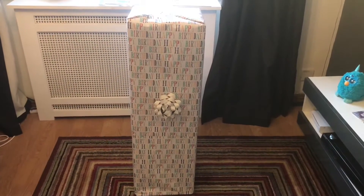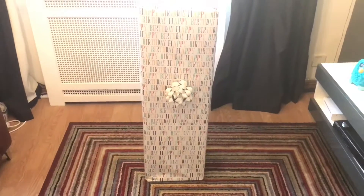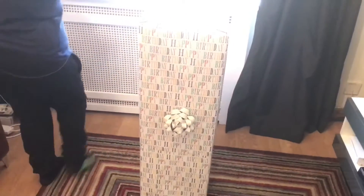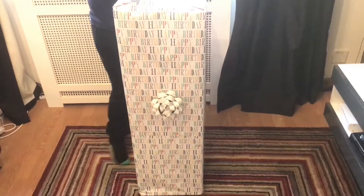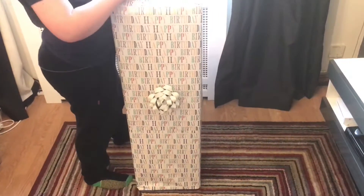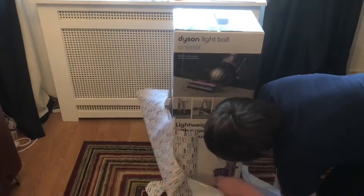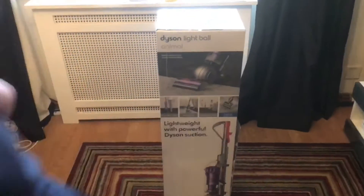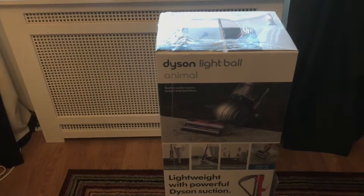Hello YouTube, this is Vacuumare. Today it's Cole's 10th birthday — the date is the 25th of January 2018. This is quite a rare occasion for him because Cole is actually getting a brand new vacuum. This is the very first upright Dyson that Cole's actually had brand new in the box.